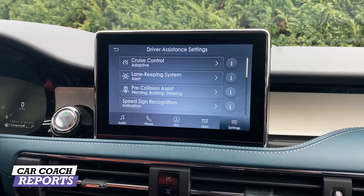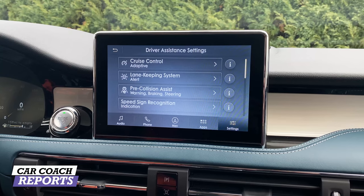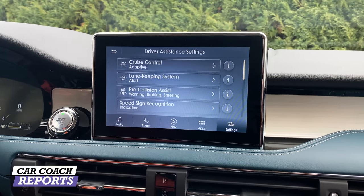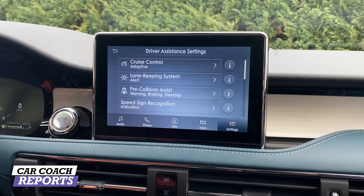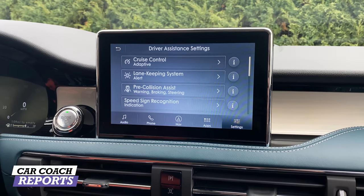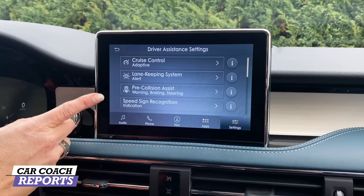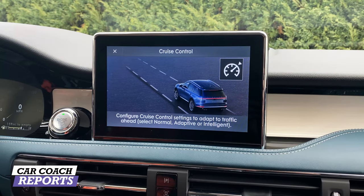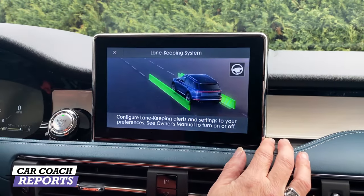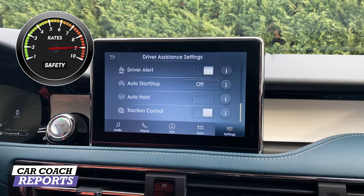The CoPilot 360 safety system includes a lot of standard features: pre-collision assist with automatic emergency braking, pedestrian and cross-traffic alert, blind spot information, lane-keeping assist, rear backup camera, auto high beams, adaptive cruise control, traffic jam assist with stop-and-go, reverse brake assist, and speed sign recognition. Much of this is adjustable on the screen — pressing the 'i' button explains what each feature does. This vehicle earns a nine for safety.